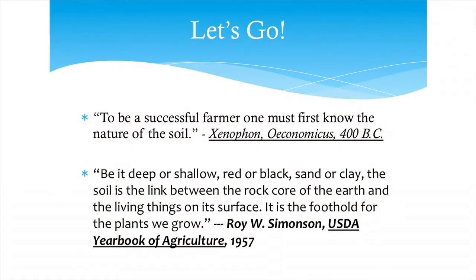Let's get started on our soils topic. There's a lot in here. To set the stage, it's really important to be successful — you have to know the nature of the soil. As Julie mentioned, it really is the foundation of everything.